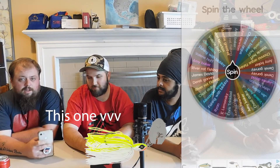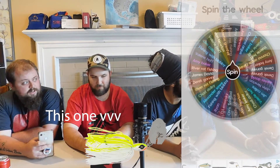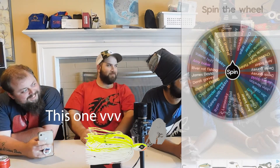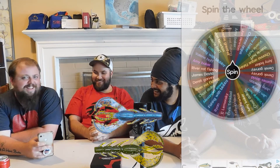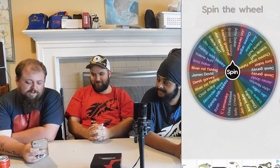All right, so for mine, I have the Googan Squad Clickbait in half ounce in chartreuse and white, and I have the 10,000 Fish Sawcraw in Blue Craw. So here is going to be the first winner of my two baits.